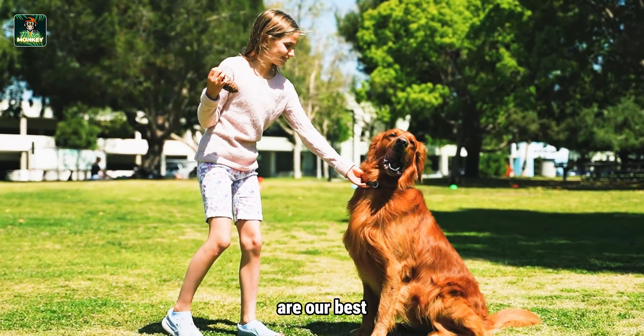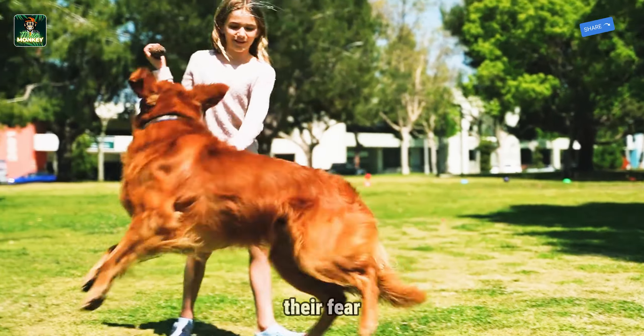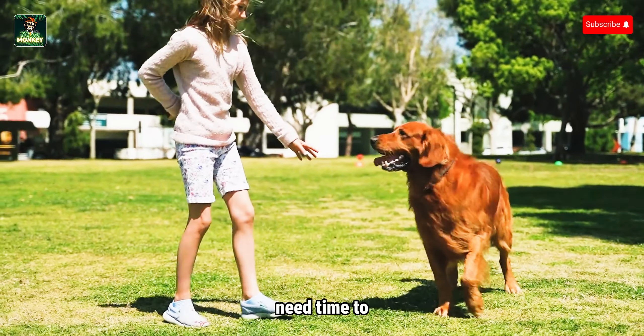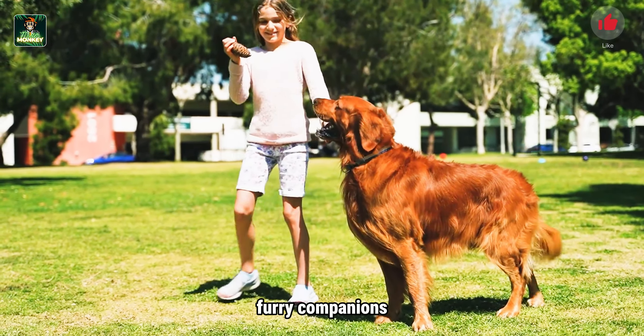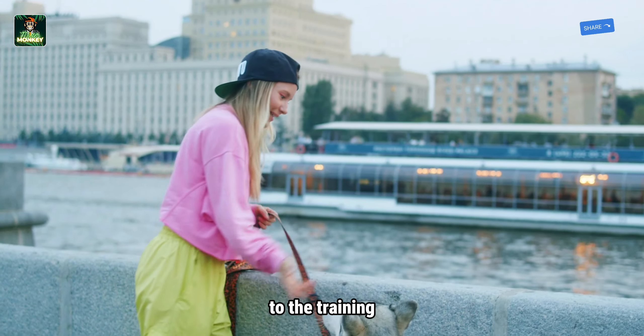Patience and consistency are our best allies. Rushing the process will only exacerbate their fear and anxiety. Dogs, much like humans, need time to adapt to new situations and environments. By exercising patience, we afford our furry companions the necessary time to absorb, understand, and respond to the training.